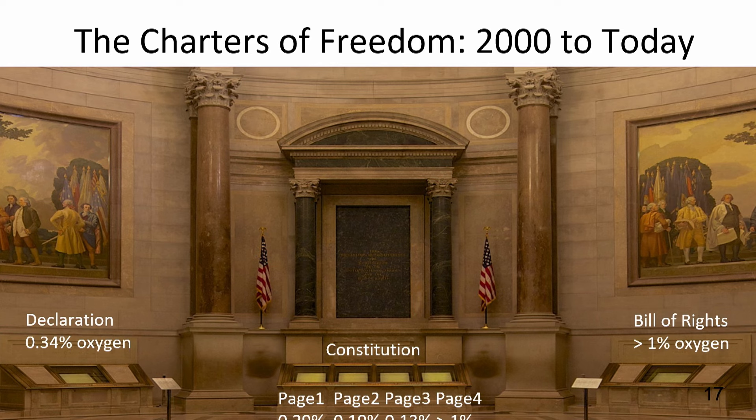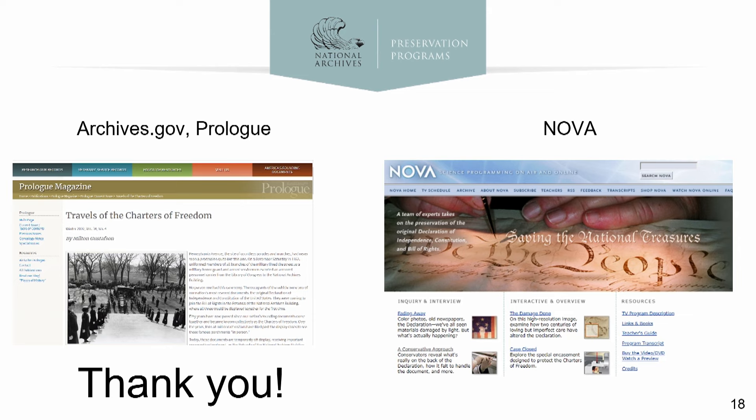Excitingly, NARA also has plans to permanently display the Emancipation Proclamation in the Rotunda, and research is currently underway to determine the preservation display for this treasured Charter of Freedom. Thank you for your time. I also want to thank my encasement team members Mark Ormsby, Amy Lubick, and Sarah Spargel, as well as Library of Congress colleagues who always graciously share their encasement knowledge. If you want more details on the history of these treasures, please look at the prologue articles on NARA's website. The entire NIST-NARA encasement story can also be seen in the NOVA documentary titled 'Saving the Charters of Freedom.'